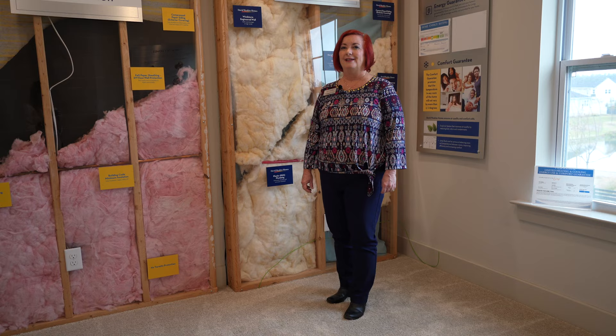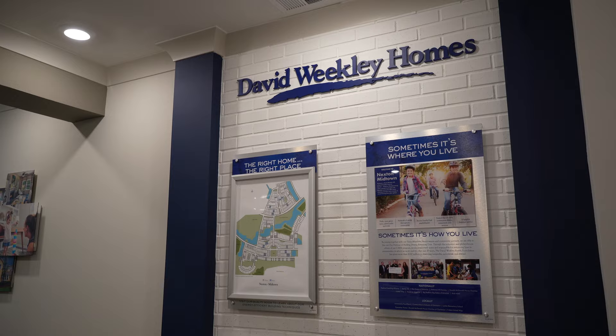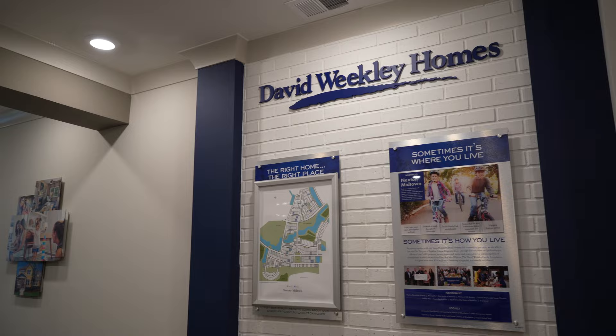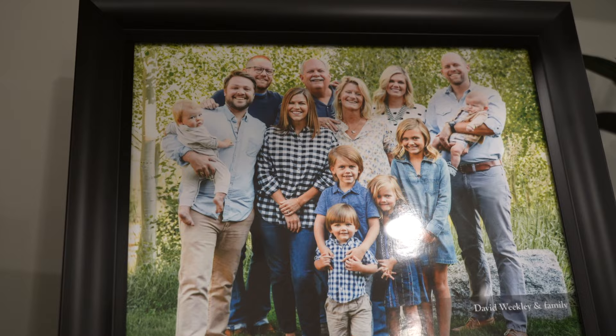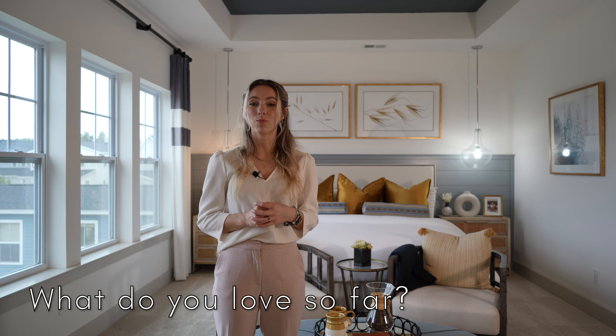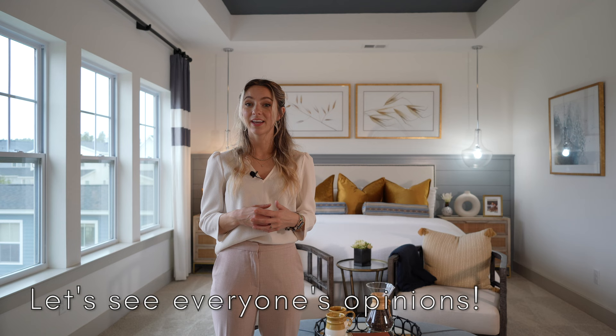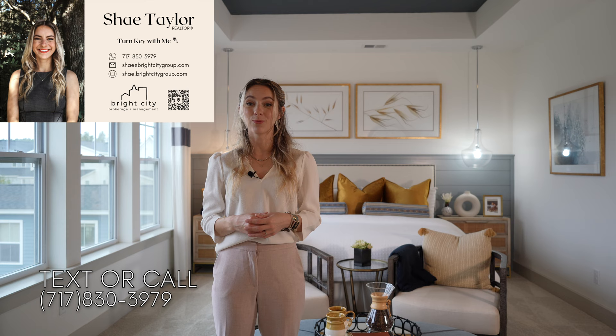Last but definitely not least, I'm going to show you the master bathroom. Make sure you hang on to the end to meet Lori, our wonderful hostess, who goes through how David Weakley makes their homes, what they promise their customers, and why she loves David Weakley — she's been working there for 12 years. I am envisioning myself in this space. Let me know if you can too, what you love so far, and what you would do if you're customizing your own home with David Weakley.